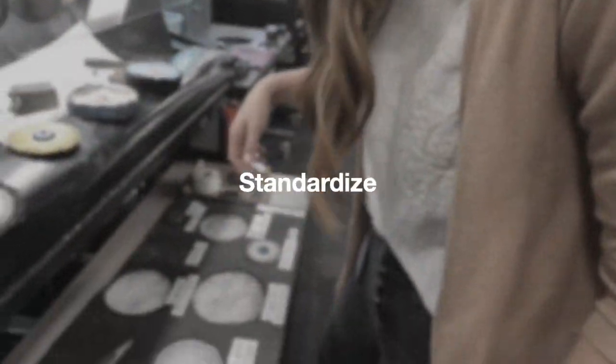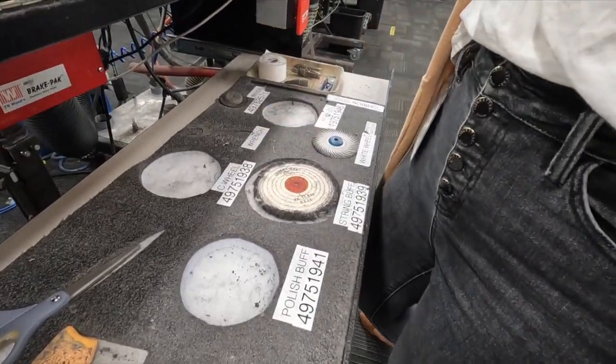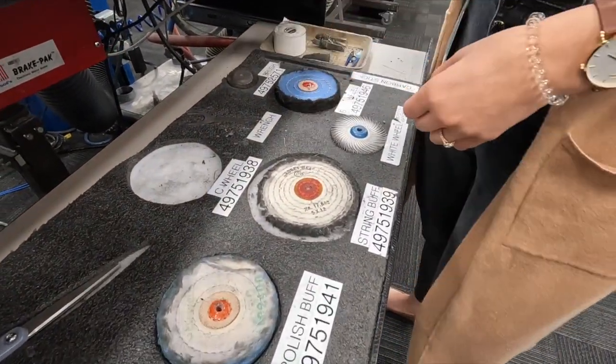Standardize is the fourth phase. Standardizing processes helps to ensure consistency, reduce errors, and allow for performance monitoring and continuous improvement.